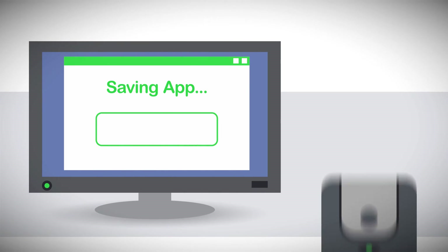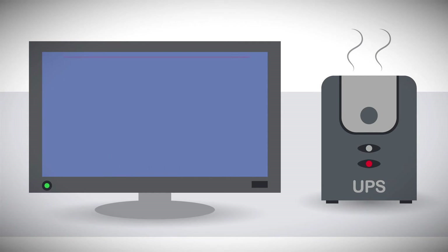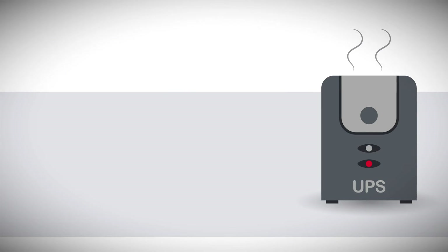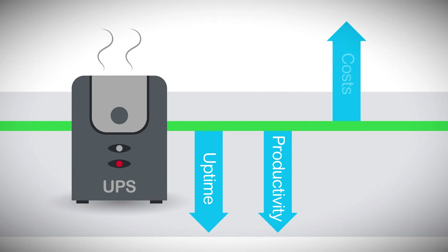But improperly maintained and aging UPSs can and do fail — and they'll fail at the worst possible time. Damaging equipment and putting data and business-critical applications at risk. Uptime falls, productivity sinks, and costs soar.